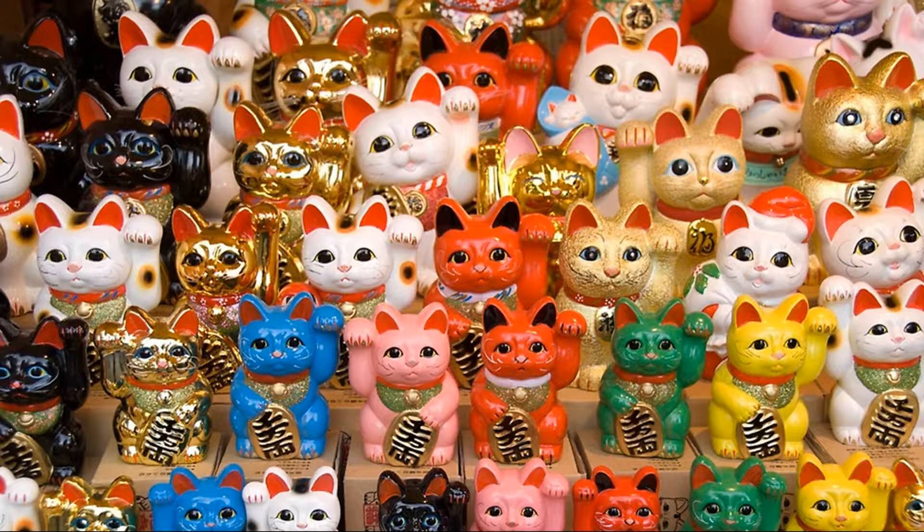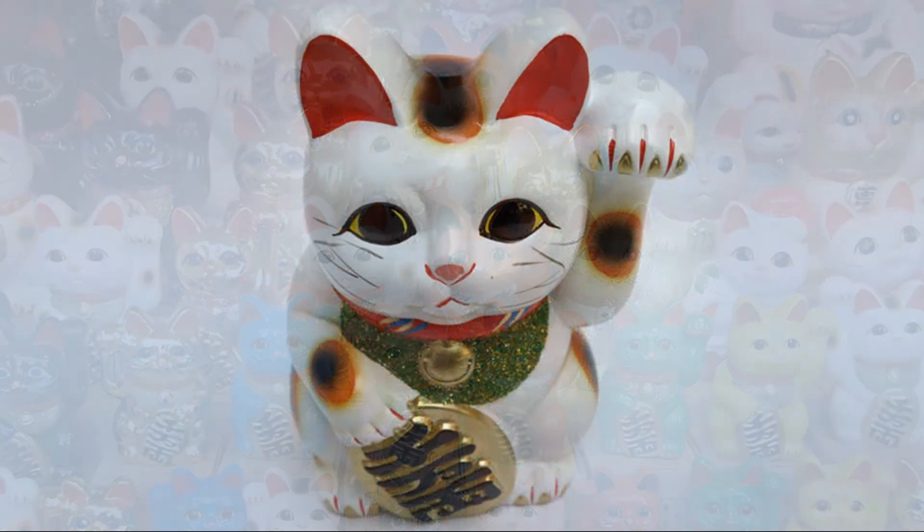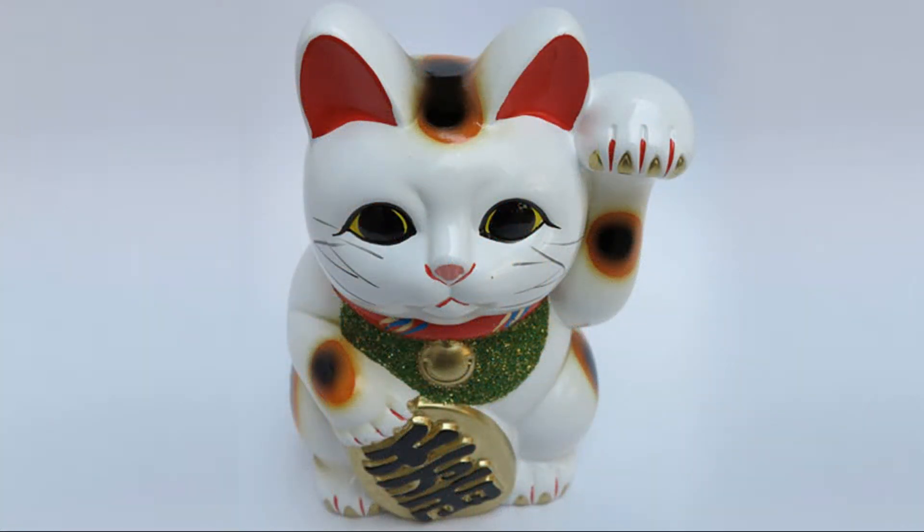Literally meaning beckoning cat, the common Maneki Neko figurine is one of the most well-known Japanese figures. There are so many folklores in the origin of this cat that I will be covering them in a future video. The figure is of a cat, usually a Japanese calico bobcat, beckoning with a left, right, or both paws raised.